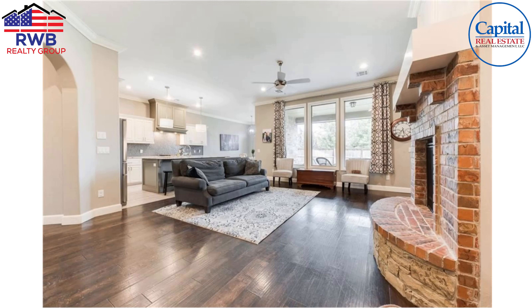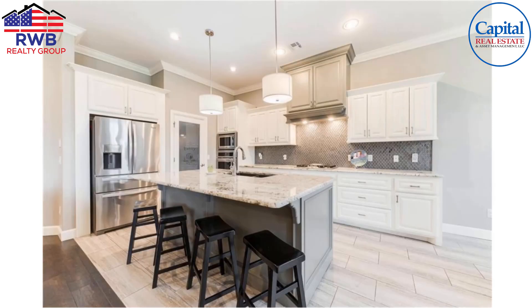Now we start getting into the nicer finishes. For example, the windows in the living area are almost floor to ceiling — just huge picture windows. We've got stone on the fireplace along with brick, the nice wood-look tile, crown molding, and tall baseboards that carry right into the kitchen. Nice backsplash and the appliances look like they've been upgraded, along with crown molding in the kitchen.